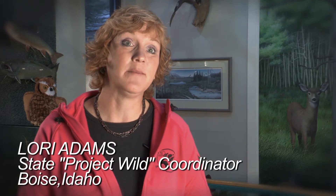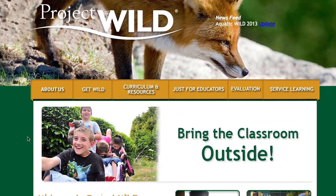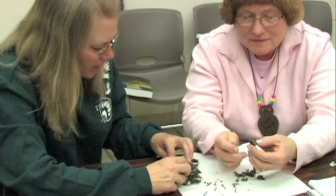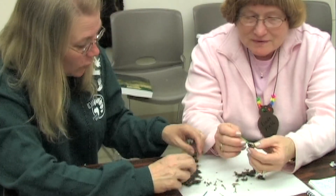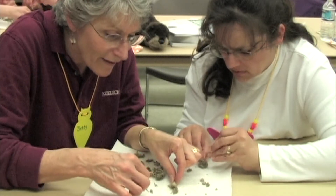Project Wild is a national — actually an international — program to help teachers integrate wildlife and conservation education into their curriculum. I have used owl pellets for a long, long time. I use them to train teachers and I'm always amazed how many teachers have never seen owl pellets, so they're very excited to use them in their classrooms after they take our workshops.